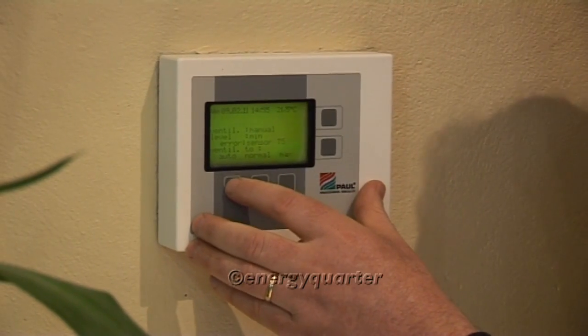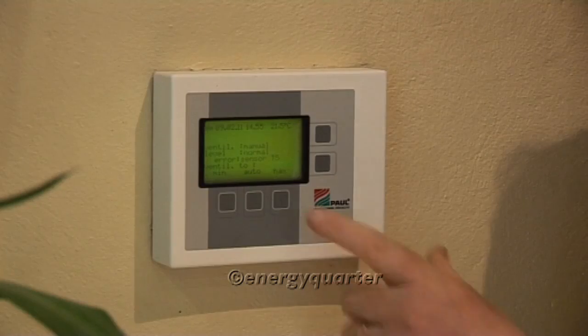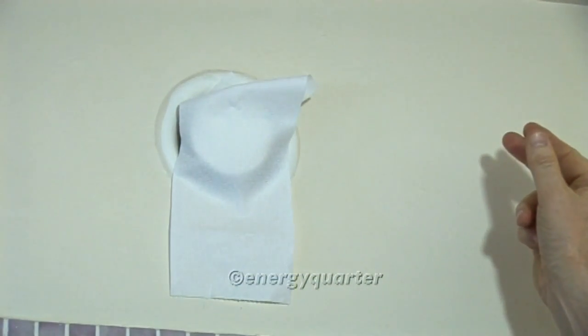There are three settings typically on ventilation equipment — we call these holiday, normal, and party. Holiday means if you're leaving the house for a week or a fortnight, you set back the flow rate by pressing this button; when you come back, you press the normal setting for day-to-day flow rate. If you have a lot of visitors or a party, you press this button to increase the flow rate and supply plenty of fresh air. We're supplying fresh air to all the living spaces, but we also extract air from rooms such as the kitchen, utility room, and bathrooms. This ventilation system takes the damp, humid air out of the house, contributing to very good indoor air quality.